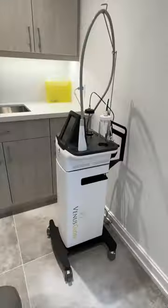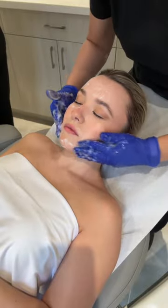I started my service with the Skin Tight treatment, so this uses radiofrequency to tighten the skin and boost the skin's collagen and elastin production. This treatment is super painless and has no downtime.